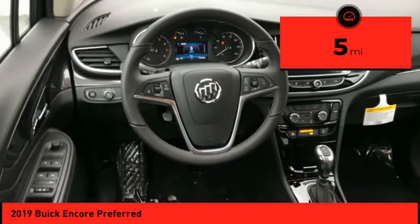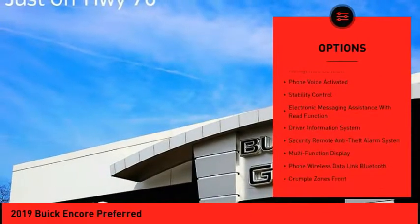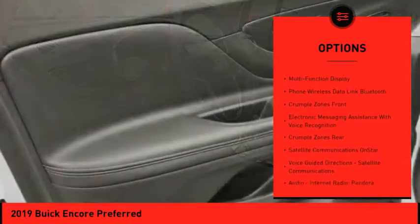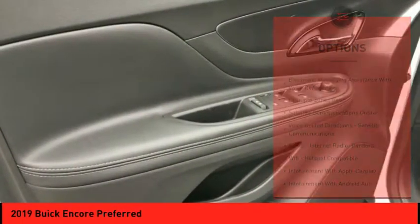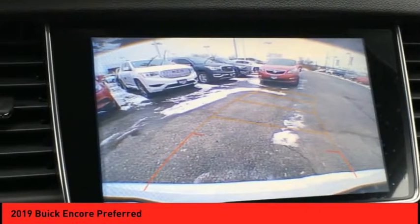Here are some of this vehicle's great options: stability control, traction control, cruise control, airbags, front knee airbags, trip odometer, child safety locks, trip computer, power brakes, audio, internet radio, Pandora, Wi-Fi, and hotspot compatible.